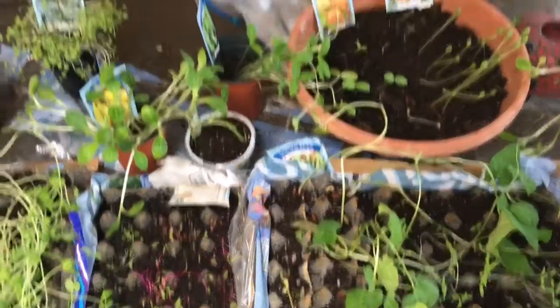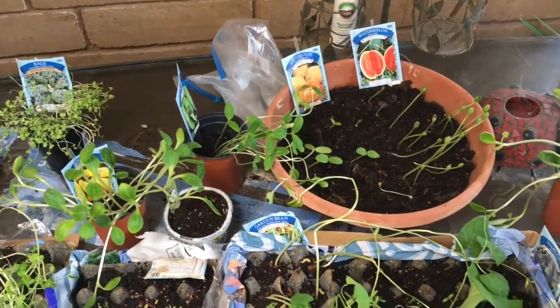You can see my beets down there — the red ones. I love beets. I'm super excited about those as well.